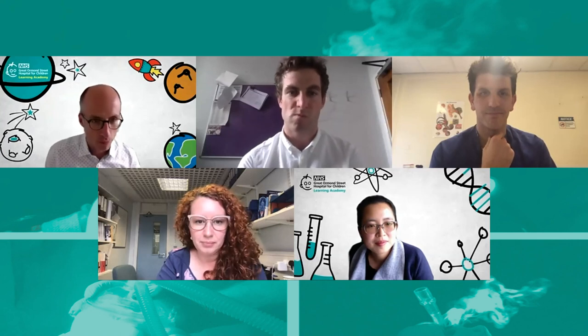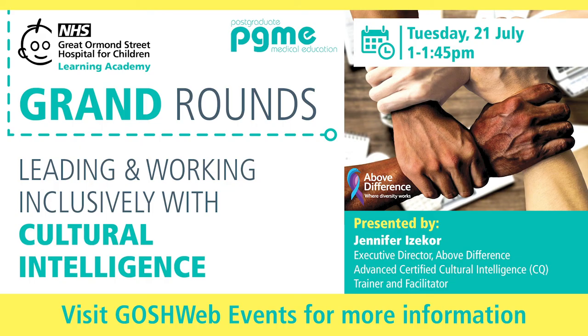If there aren't any more questions, I'm going to bring us to a close. We have a grand round next week — that's Tuesday the 21st of July. Our speaker will be Jennifer Ezekor, chief executive of a company called Above Difference, who help public sector organisations around issues with diversity and inclusion. In the context of the Black Lives Matter campaign, that's going to be an extremely topical grand round. Those of you who were at the GOSH conference last year may have heard her speak really powerfully at that. We're really looking forward to her coming. Thank you all very much for coming, and thanks very much to all of our speakers for such a great talk.